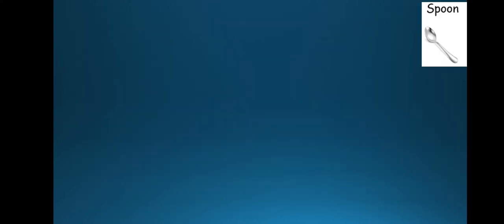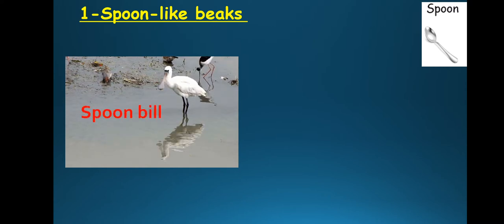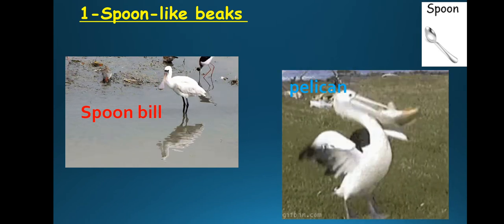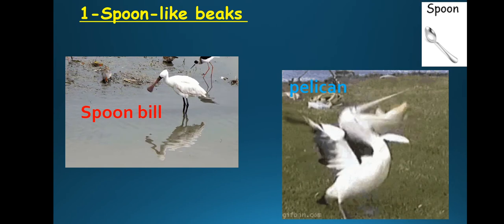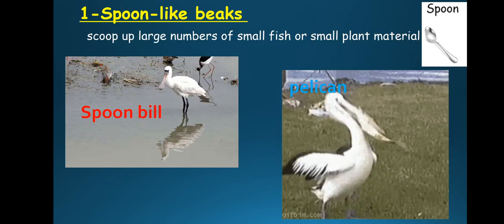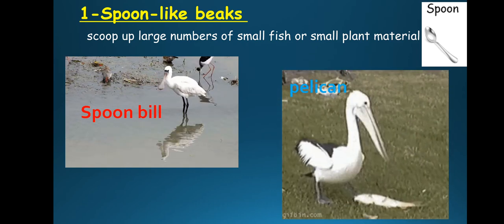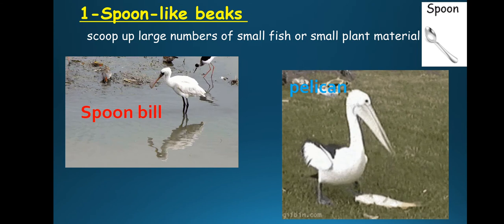Number one: the beak which looks like a spoon. Look at this bird — this is its beak, the mouth of the bird. This bird is called a spoonbill, and this one is called a pelican. So the two examples of spoon-like beaks are spoonbill and pelican. Spoon-like beaks scoop up large numbers of small fish or small plant material.